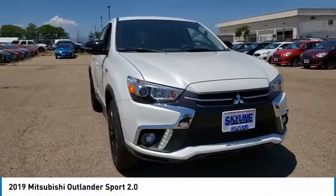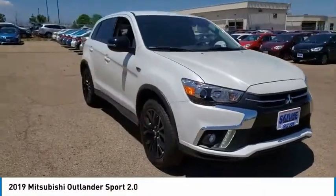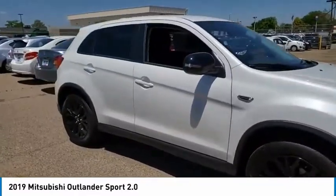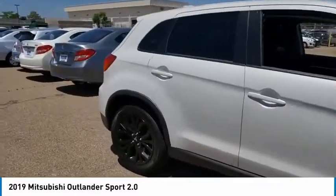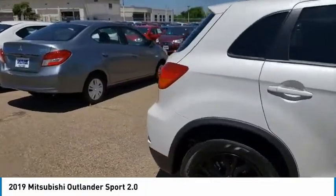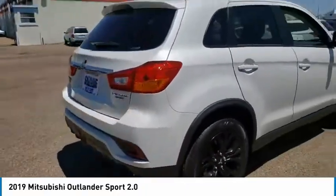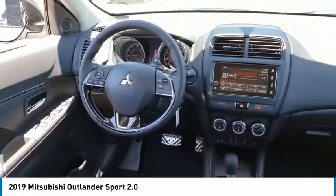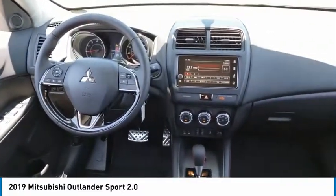Stop by and take a look at the 2019 Outlander Sport. The all-new Outlander Sport features a fuel-efficient engine paired to either a five-speed manual or a continuously variable transmission and comfortable accommodations for five. Passengers will be treated to a refined ride in comfortable surroundings with a host of welcome features.